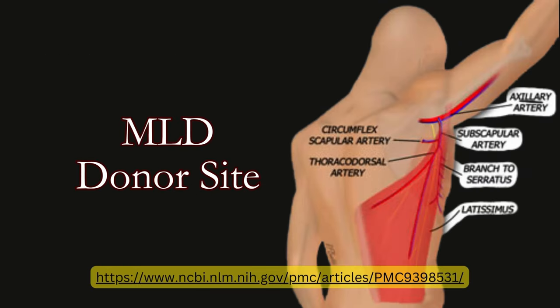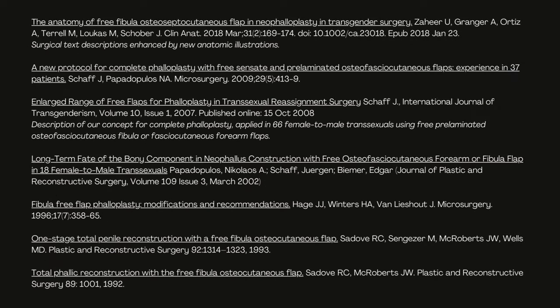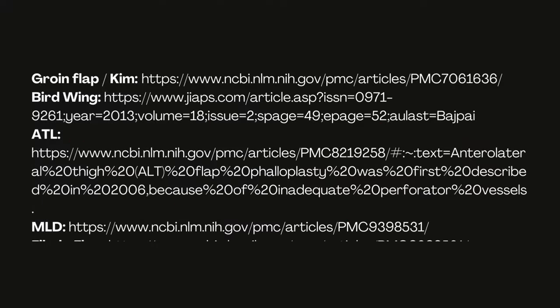Sources and references are listed on the slides. This video includes all of the phalloplasty procedures, which each have their own video on my channel, and are linked in the playlist at the end of this video.